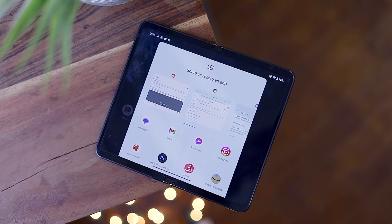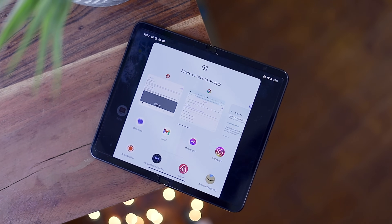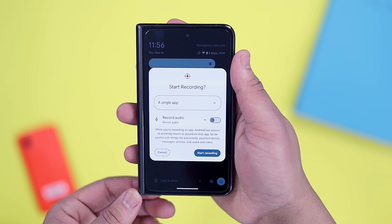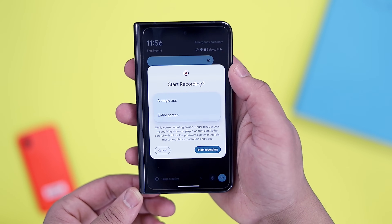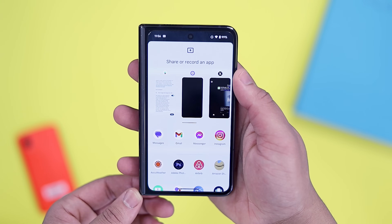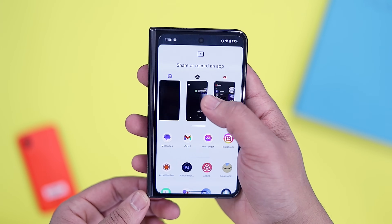Another interesting change is actually a new feature — or an expansion of a current feature — with the built-in screen recorder. By default, you have the choice to record the entire screen, but now in QPR 2 Beta 1, you have the option to record the screen of an individual app. To access this, just start a recording session, hit the single app option, and from there a new UI selection screen will open up where you can pick from your recents or the app drawer, which is a nice touch.